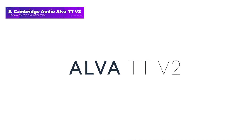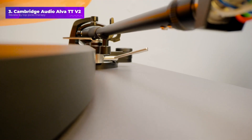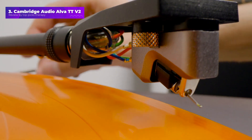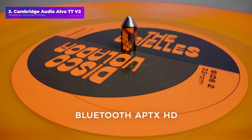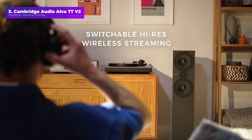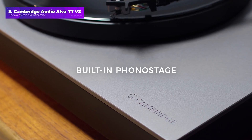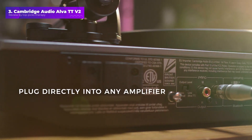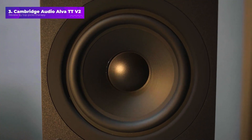Number three: the Cambridge Audio Alva TT V2 wants to bring high-end listening to you in a convenient package, but without compromise for those conveniences. What that means is you get a built-in phono stage so it can be connected directly to an amp or active speaker, but it's switchable so you can use your own high-end solution if you have one. It includes Bluetooth for sending sound directly to headphones or a wireless speaker, and it's AptX HD high-resolution Bluetooth so you get more detail from it.